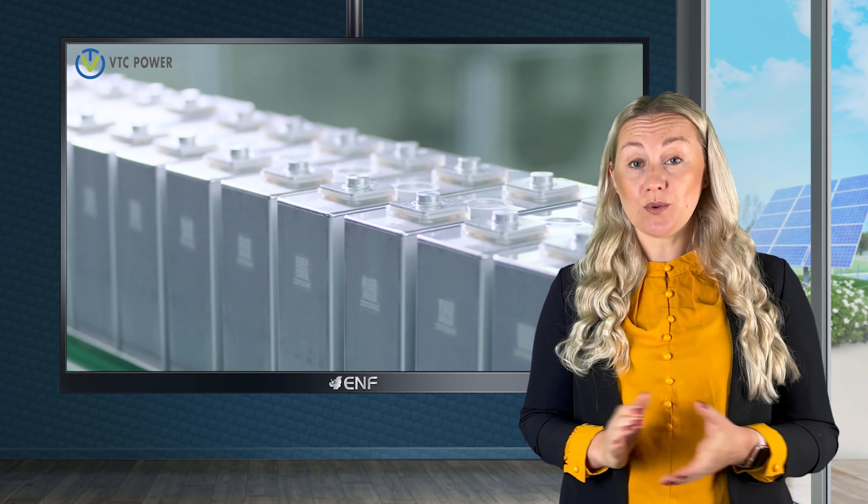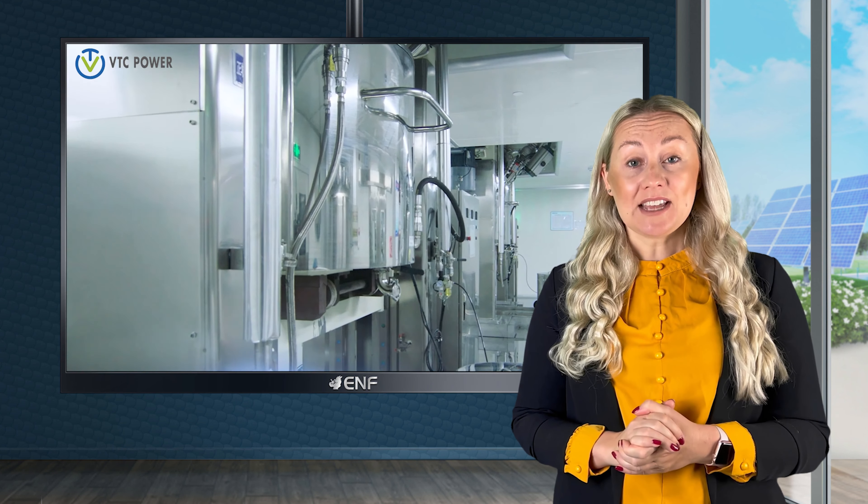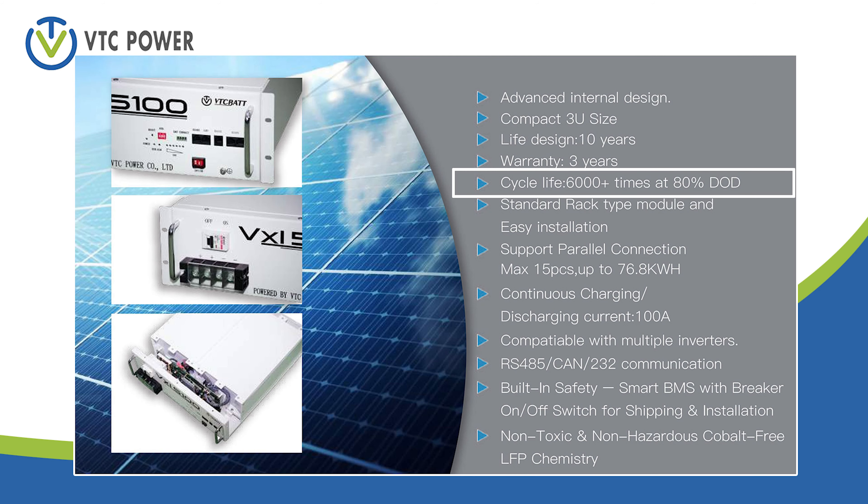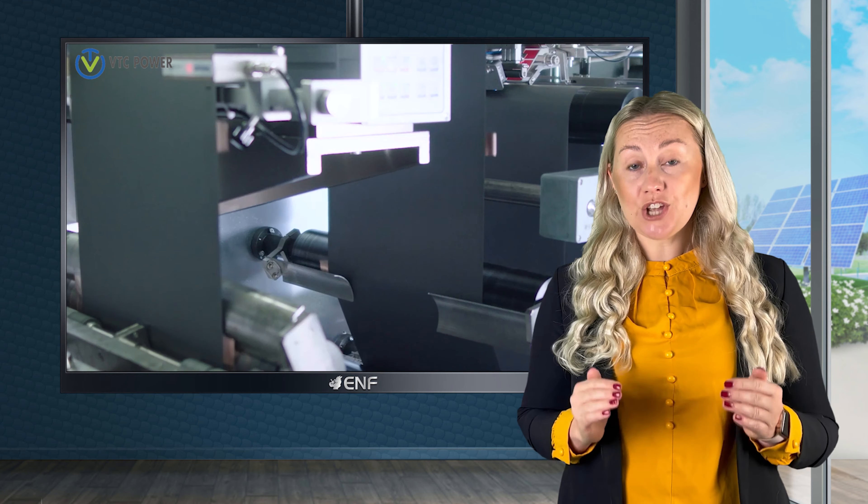A lithium-ion phosphate or LFP battery type has a number of advantages over the more conventional lead-acid batteries. Firstly, LFP batteries last longer. Our product has a high cycle life of more than 6,000 times at 80% depth of discharge. They are also more reliable with better stability at high temperatures, making them more resilient to overcharging.